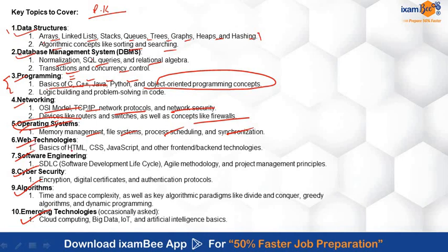For Web Technologies, you need to study HTML, CSS, JavaScript, and other front-end and back-end technologies. In Software Engineering, there are multiple questions regarding models such as SDLC, Agile, and Spiral. For Cybersecurity, they may ask about encryption, digital certificates, and authentication protocols.